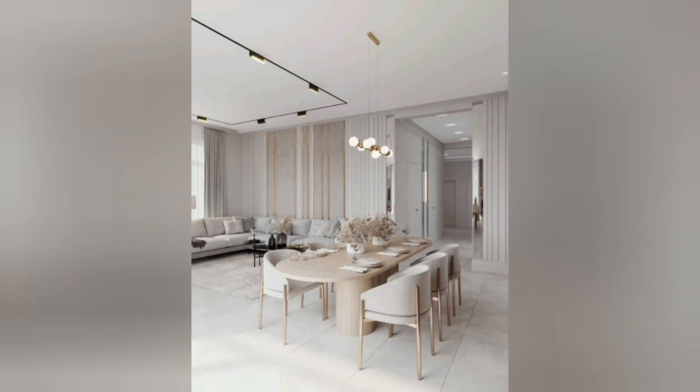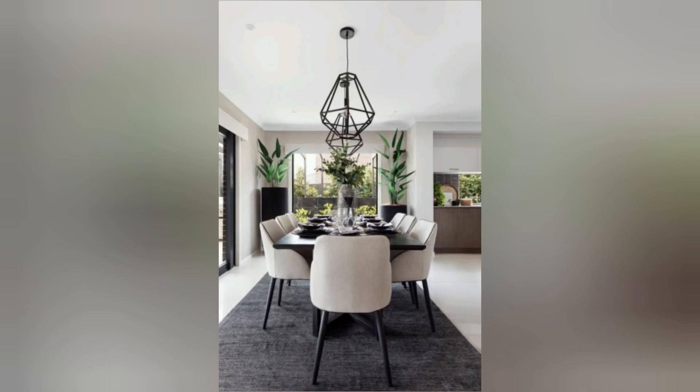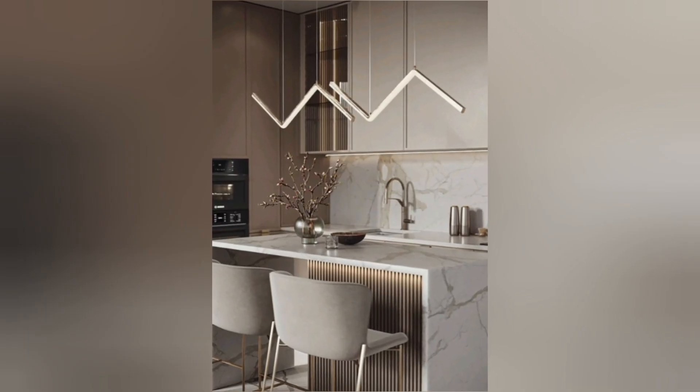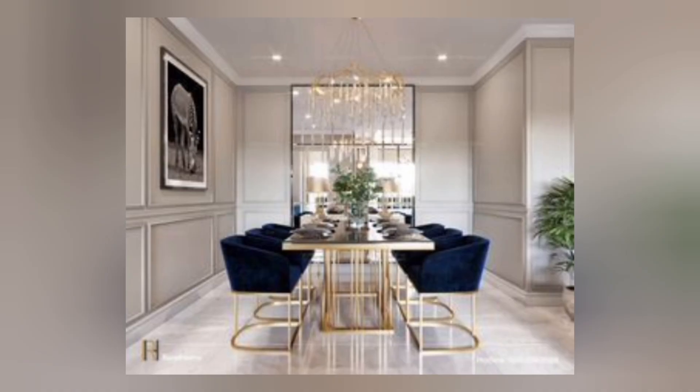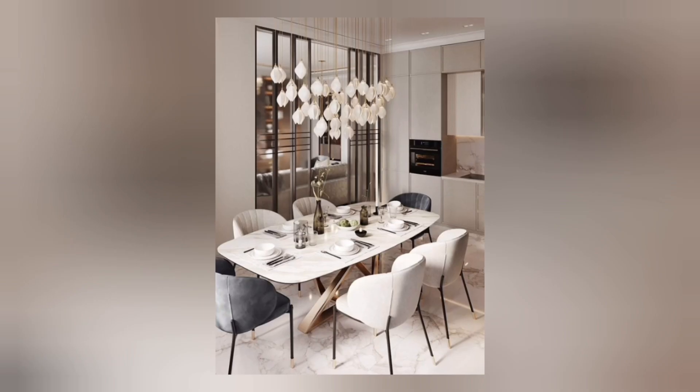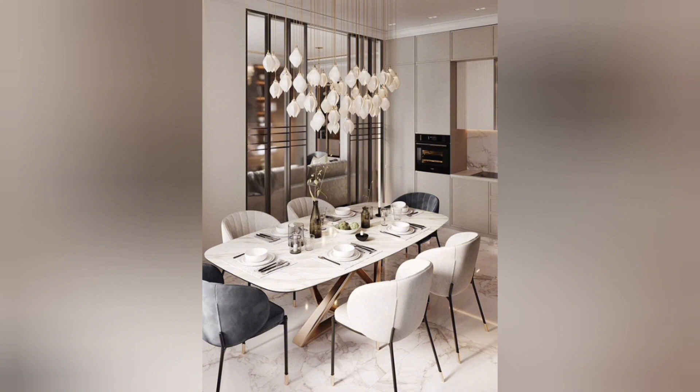Kitchen cabinets in a modern design are usually sleek, handleless, or have minimal hardware. Countertops are often made from materials like granite or solid surface materials, providing a clean, seamless appearance. Stainless steel appliances are a hallmark of modern kitchens, offering a sleek and contemporary look.